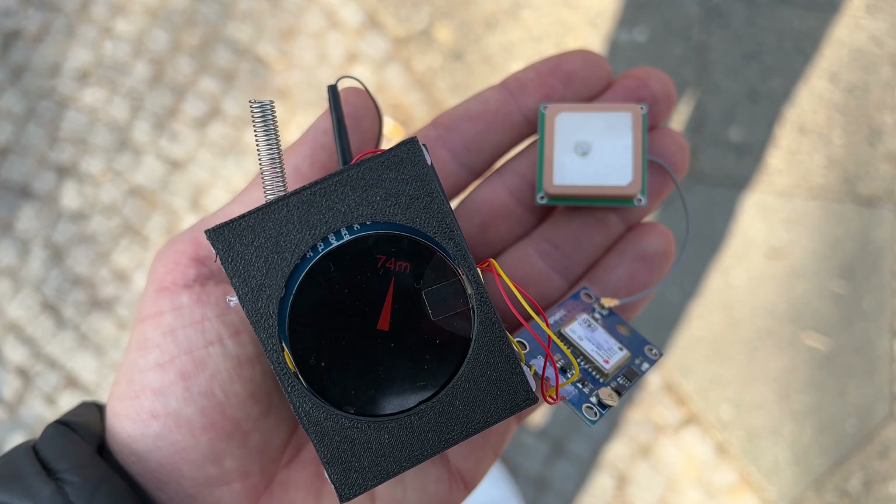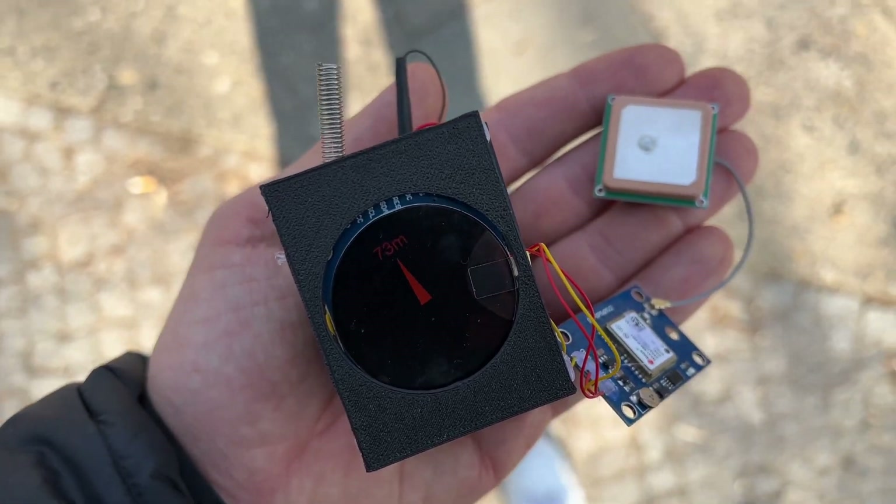So last time we went as far as having the gyroscope connected and the display working, so we could have a point on the display pointing in the direction of north more or less. This time I had basically everything connected together and more or less working.